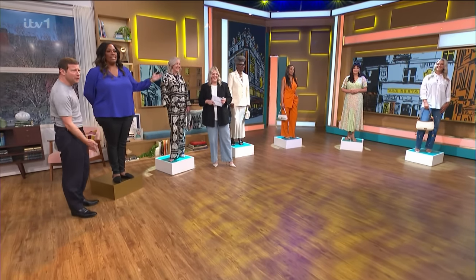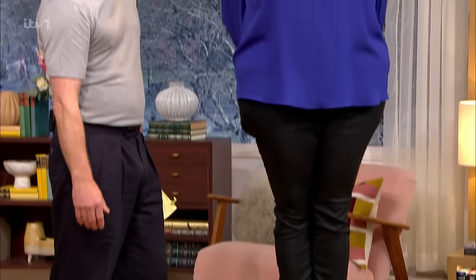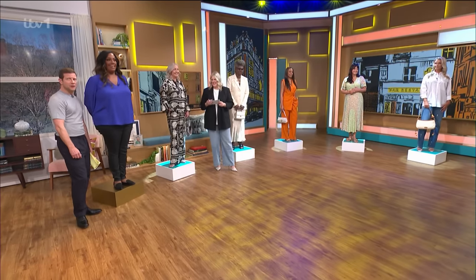Hi there, are you all right? Whoa, whoa, whoa! How did this happen? We need context, please. All the ladies are on their own podium, so I thought it was only fair — I'm a lady — that I had my own podium. I've got to lug this round now. Yeah, basically. Great. You're cool with that? Yeah.